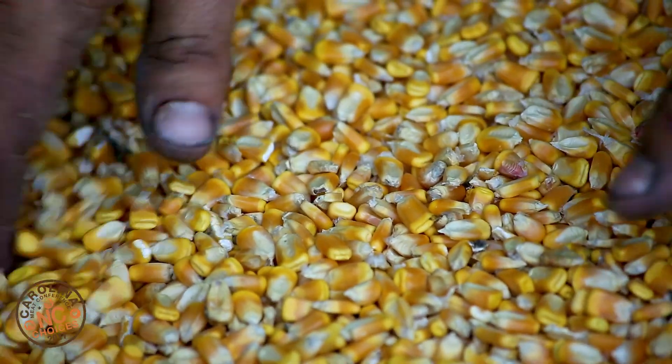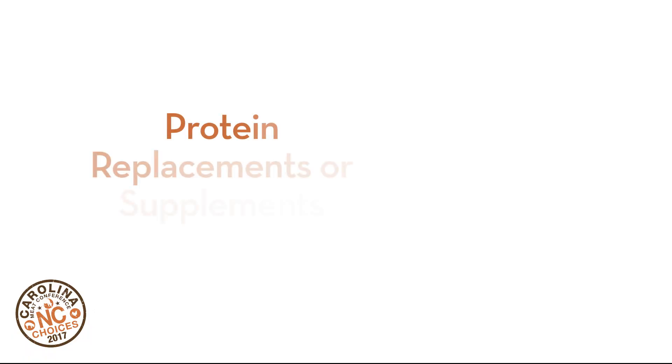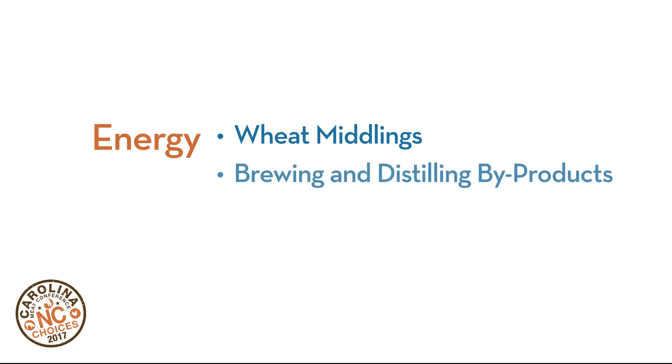Energy is provided by grains such as corn, wheat, and oats. Let's look at some examples of alternatives. Proteins are commonly replaced or supplemented with dried milk, field peas, and fava beans, also called fava or broad bean. And energy can be replaced or supplemented with wheat middlings — that's the part of wheat not used to make flour — as well as brewing and distilling industry byproducts and soybean hulls.